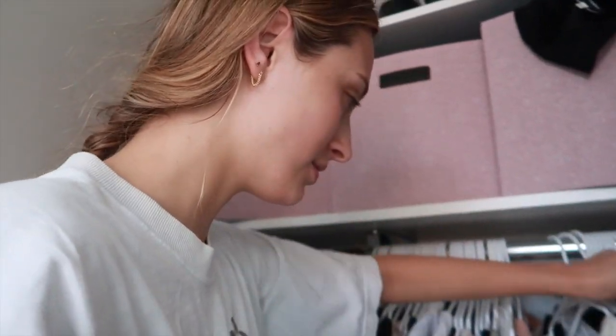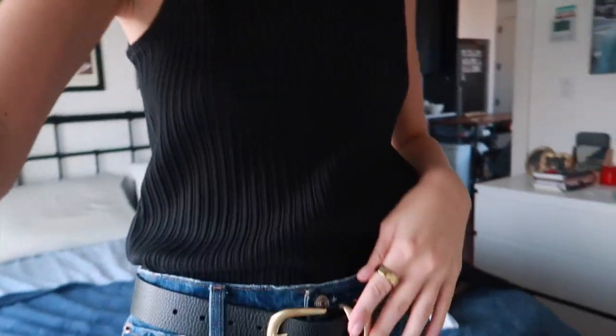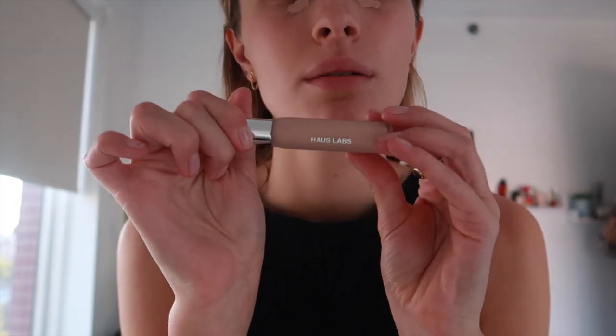First things first, we should pick out the outfit. We're gonna go into my roommate Alissa's room — I borrow her clothes all the time, shout out to Alissa. Welcome to the closet! I don't really know the vibe I want to go for, I just don't want to wear anything of my own. So I have the outfit on — I'm basically wearing this top without the buttons, very similar, and then I'm wearing some jeans.